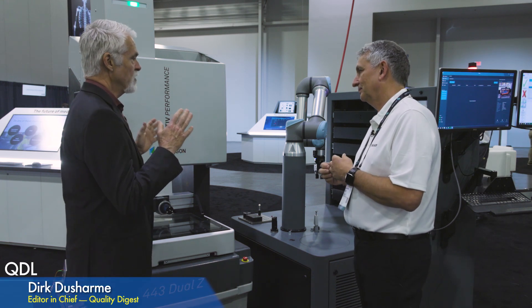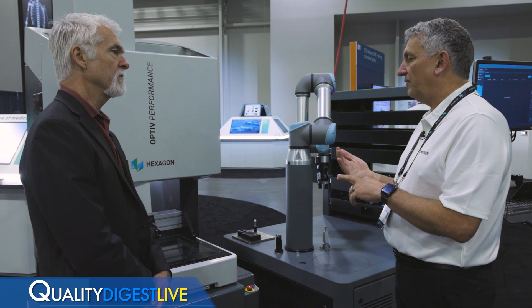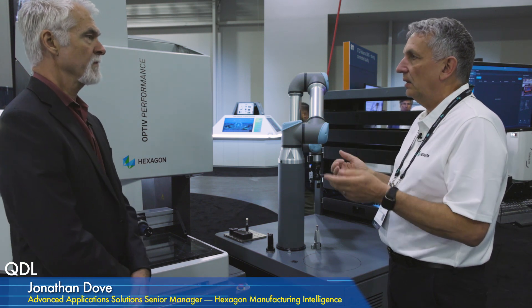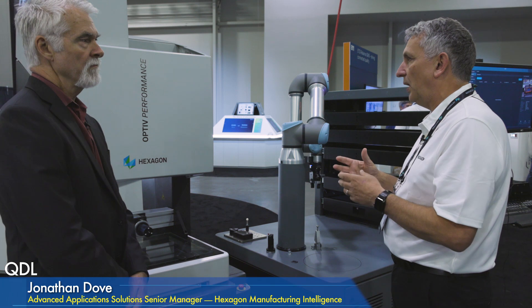In terms of who this is targeted for — is it for smaller companies or does it matter? I think it really is about the business model you're running and the parts you're making. If you have high-value products of a repetitive nature, this can make a world of difference. If you're making medical, military, or aerospace components — really key customers where the consequences of mistakes are very high, like a missile or something sent into space that you can't fix — this fits really well in those sectors. But anytime you have a lot of parts that need to be measured, this is the solution.